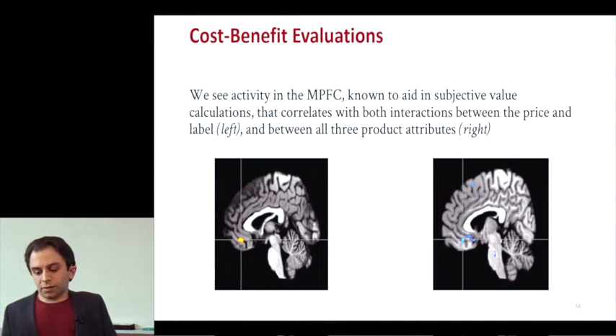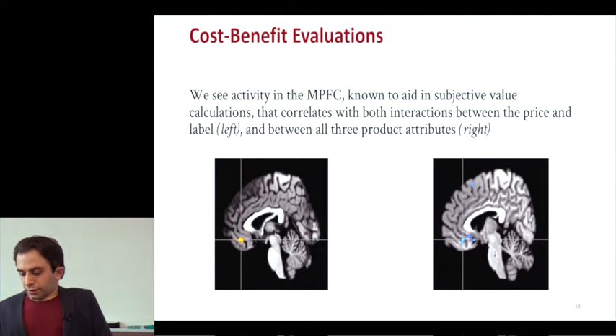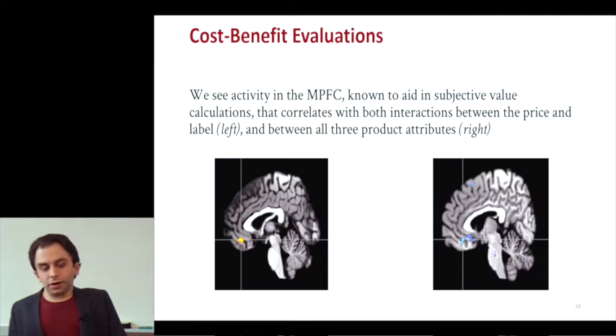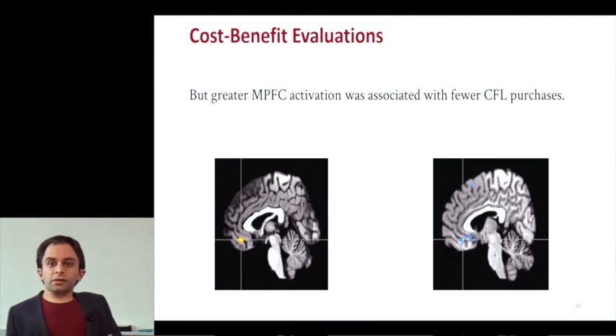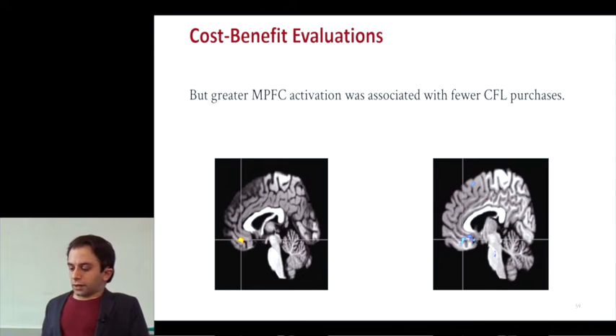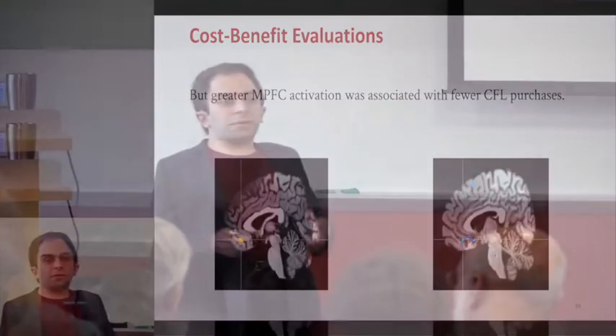We also saw activity in the MPFC, correlating with people considering the interactions between price and the label, and also between all three product attributes. It's very common in purchasing studies for MPFC activity to correlate with buying, but similar to the other study, MPFC activation was actually associated with fewer CFL purchases. This may be because the more difficult trade-offs require more cognitive horsepower but ultimately don't elicit purchases when people are on the fence.